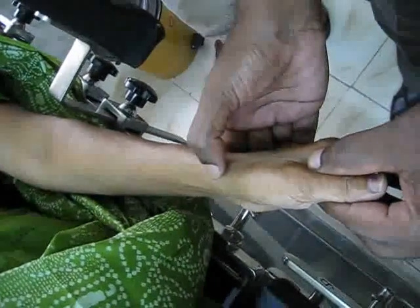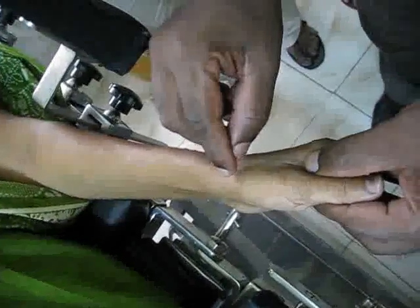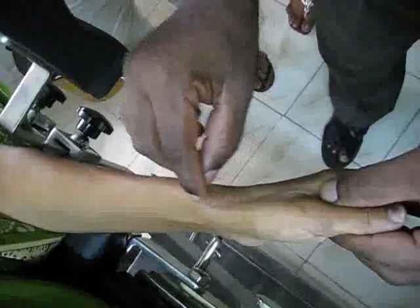The tendon is like this one. The radial styloid is this one, just below that one. That is the tender region. So we are giving six or seven bites of Agni Karma right from here to this one.